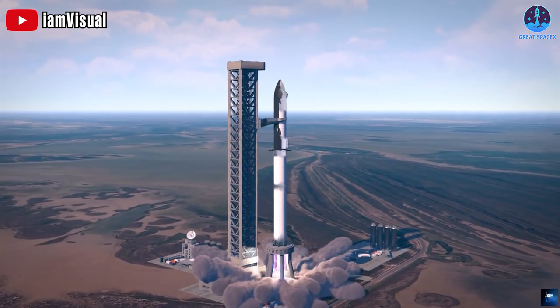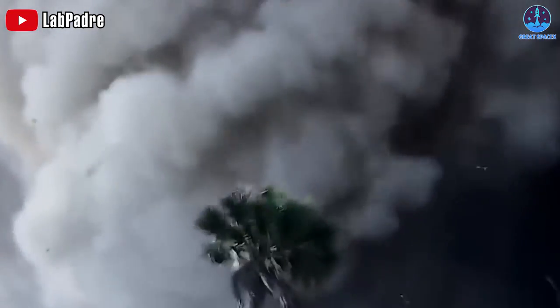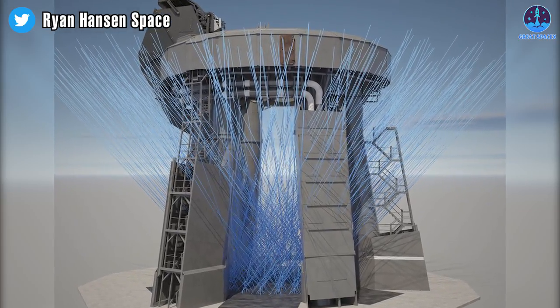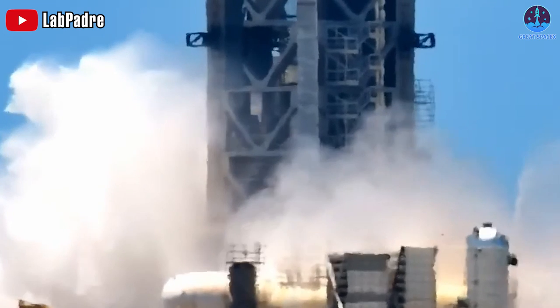Can you imagine how powerful that is? That's enough energy to melt steel and demolish concrete in a matter of seconds. This is why the water deluge system is so important — water is an excellent heat absorber.